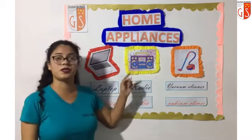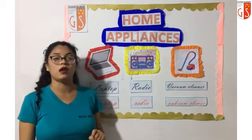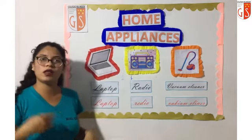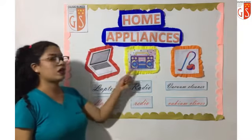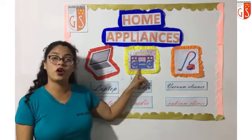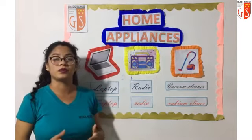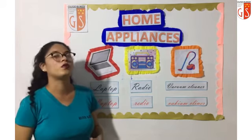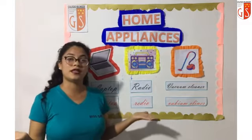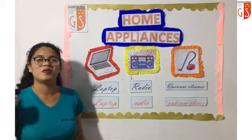Next. Look at here, the second picture. La segunda imagen. A ver, ¿qué tenemos por aquí? What is it? ¿Qué electrodoméstico es? What home appliance is it? Es una radio, ¿verdad? ¿Recuerdan cómo se decía radio en inglés? Radio en inglés es radio. Vamos a repetir. Come on. Radio en inglés es radio. How do you say radio in English? ¿Cómo se dice radio en inglés? Se dice radio. Very, very good.